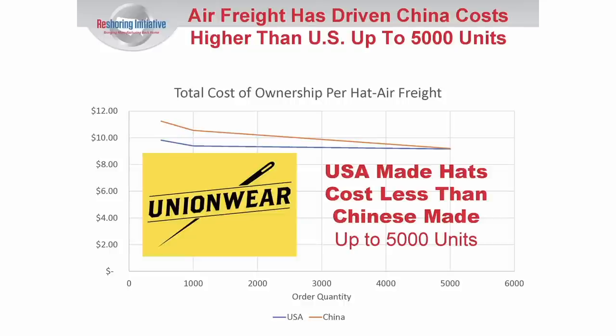But today, with the problems associated with deliveries, that point where the two curves meet is up around 5,000. So if somebody needs the hats quickly — even up to 3,000 or 4,000 — it's more economic to buy them here in the U.S., because the huge increases in delivery times and freight costs have obviously made things very difficult.